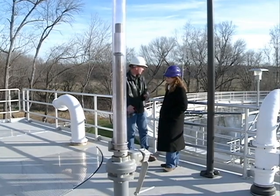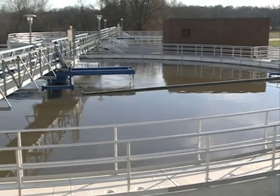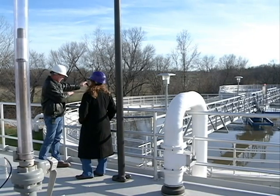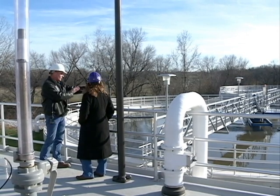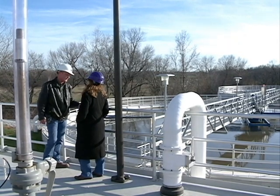The water from here then goes into these two basins. These are our primary treatment basins where the majority of the heavier solids fall out of the water. Those get pumped to our digesters and the water goes on to the aeration basins.